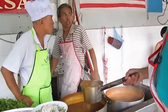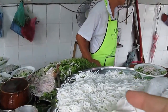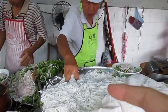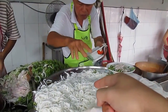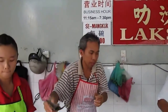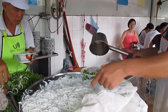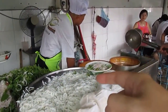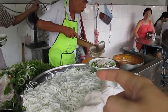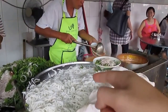This is the soup broth for the Laksa, and this is the Loshi Fun I think. This one has no oil — it's made from white rice. When it comes to Loshi Fun there is oil, but this one has none.